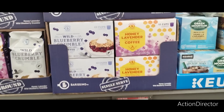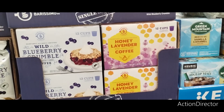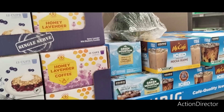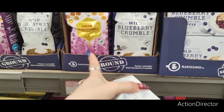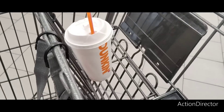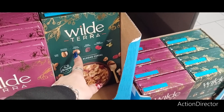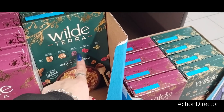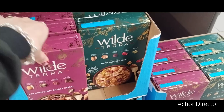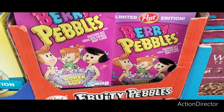They have K-cups of wild blueberry crumble and honey lavender coffee for $4.19 — I'm definitely going to get the blueberry one. They also have the ground versions in the same flavors. There's a maple almond cereal with crunchy almond clusters, dried cherries, dried cranberries, and pumpkin seeds for $7.99, and a dark chocolate cherry cereal. Also, limited edition berry Pebbles for $3.19.